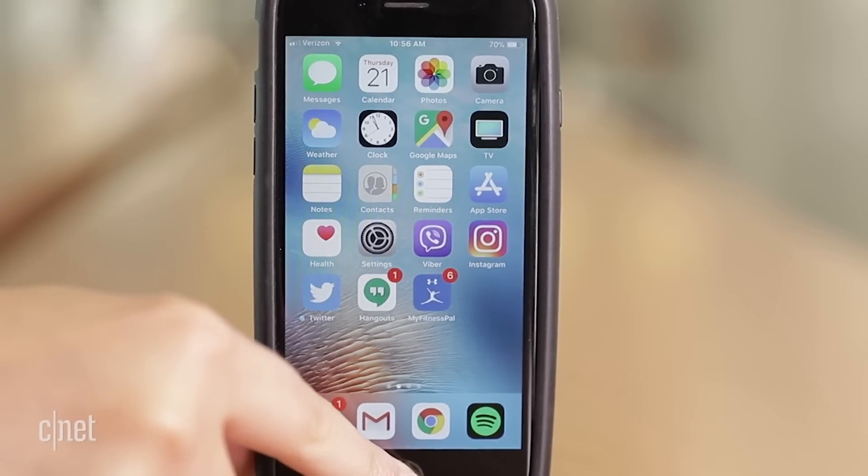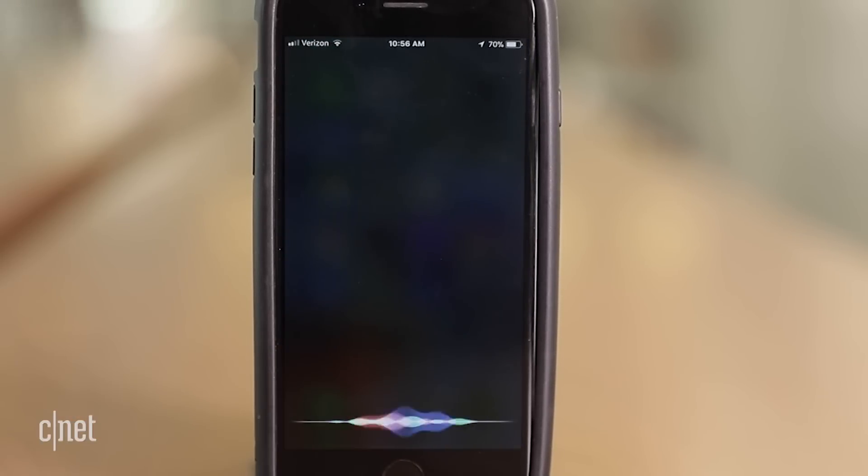Siri's voice is improved and the assistant can translate from one language to another. How do I say hello in Chinese?